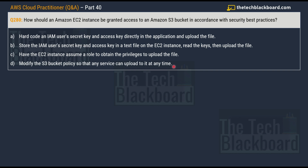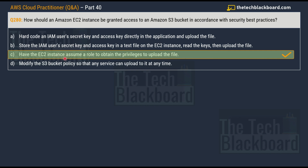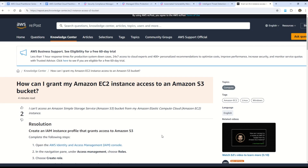All these options can be quite confusing — that is exactly how questions are formulated in the real exam. The options can be very similar, nearly saying the same thing, so your mind will be really twisted. The correct answer is option C: have the EC2 instance assume a role to obtain the privileges to upload the file. I provide documentation and analogies to help you validate and understand the reasoning behind each answer.